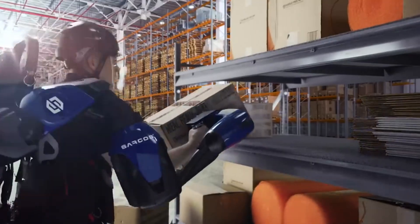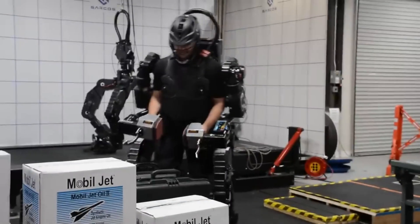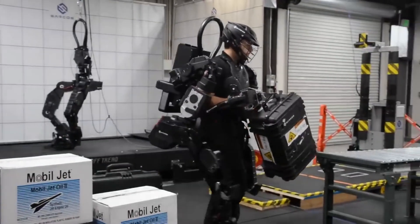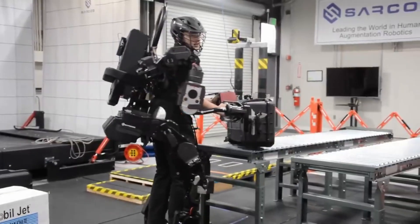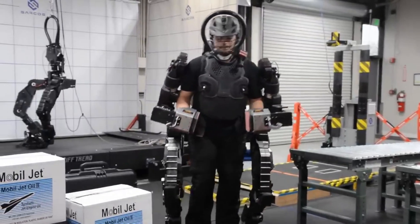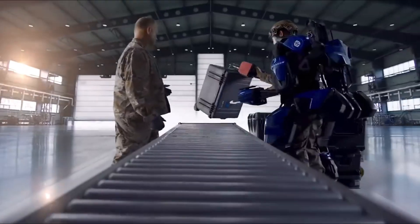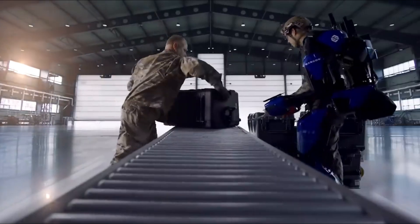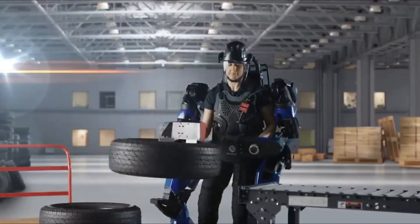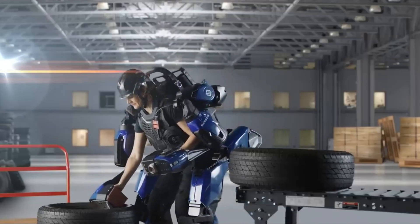The Sarcos Robotics Guardian XO exoskeleton represents a monumental leap in augmenting human capabilities, particularly emphasizing its provision of superhuman strength. This state-of-the-art suit is engineered for use in sectors that demand extensive manual labour and strength — such as military operations, construction, and industrial tasks — where it enables users to lift and manipulate heavy items far beyond normal human capacity. The Guardian XO enables wearers to safely lift weights that would otherwise require several people or heavy machinery, with advanced sensors and control systems allowing for precise, responsive movement that mirrors the wearer's motion while multiplying their strength, significantly reducing injury risk and enhancing operational efficiency.